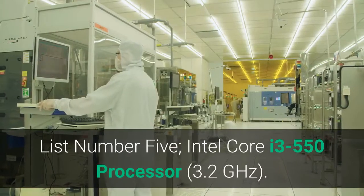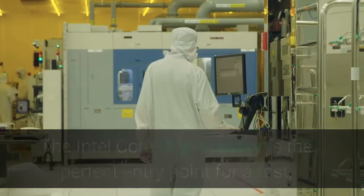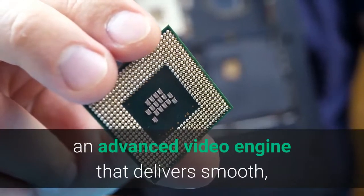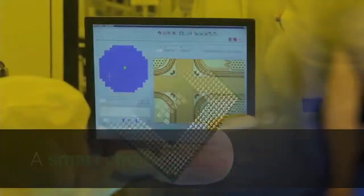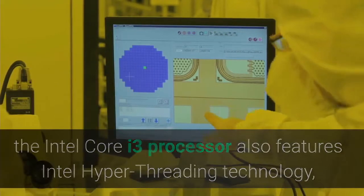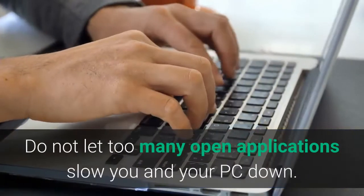List Number 5: Intel Core i3-550 processor, 3.2 GHz. The Intel Core i3 processor is the perfect entry point for a fast, responsive PC experience. It comes equipped with Intel HD graphics, an advanced video engine that delivers smooth, high-quality HD video playback and advanced 3D capabilities, providing an ideal graphic solution for everyday computing. A smart choice for home and office, it also features Intel Hyper-Threading technology, which enables each core to work on two tasks at the same time, delivering the performance you need for smart multitasking.